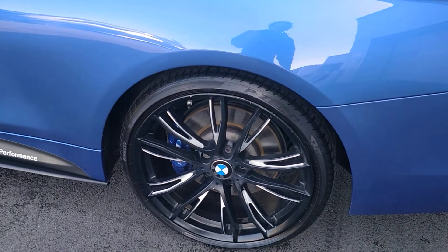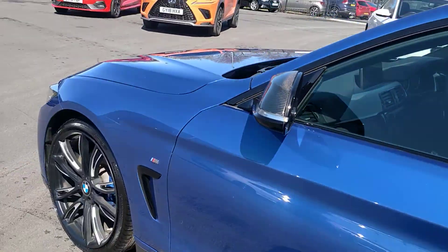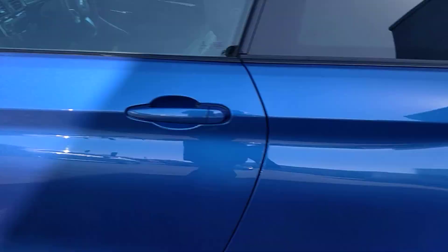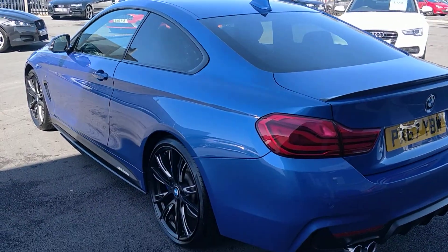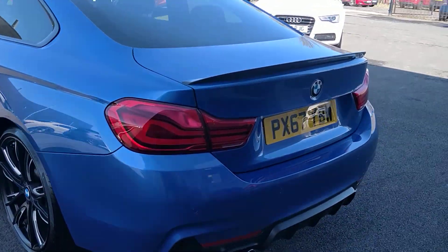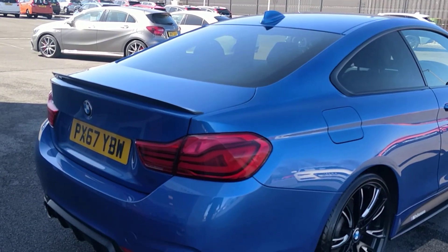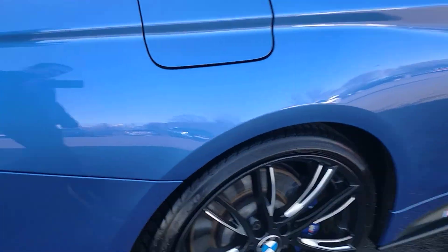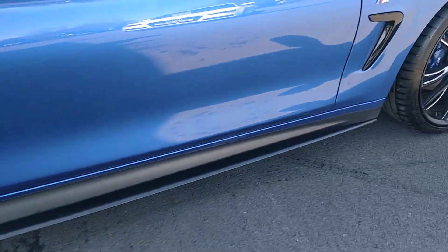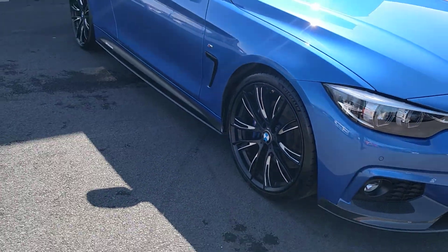I'm seeing a couple of alloy wheels that might need addressing somehow — whether that's a touch-in, whether that's a full refurb, I'll leave those to the experts. Look at it from the back as well. Wheel all looks good. So I think I'm going to need to do at least one wheel refurb, possibly two, possibly three.